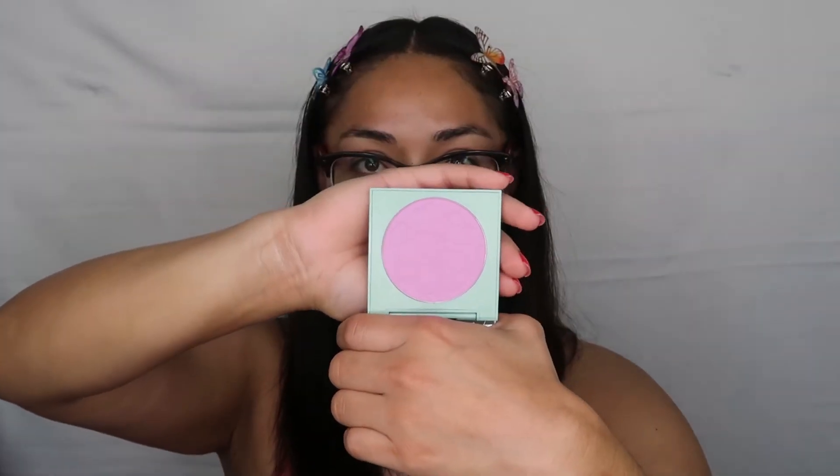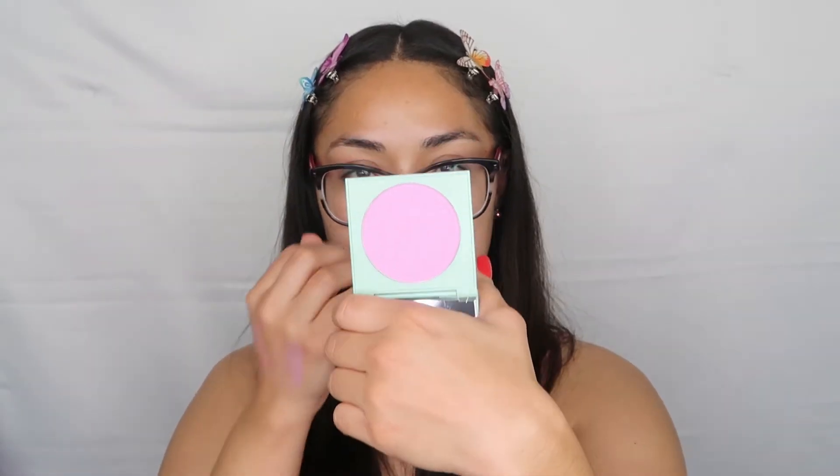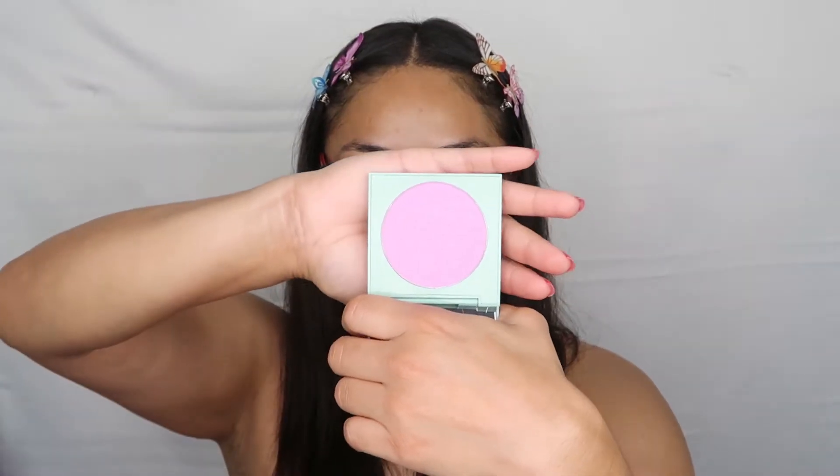The next box is called Bloom Together. The powder blush is called Night Balloon and the lipstick is called Rain Chick. It's like a lilac color — so cute and very pretty. For people who like purple blush, you're going to love this. It also comes with a lip oil — I wonder why they call it oil since it's more like a lip gloss.